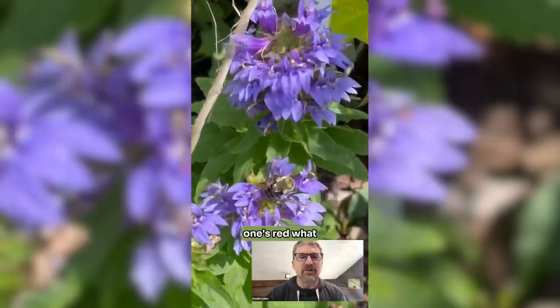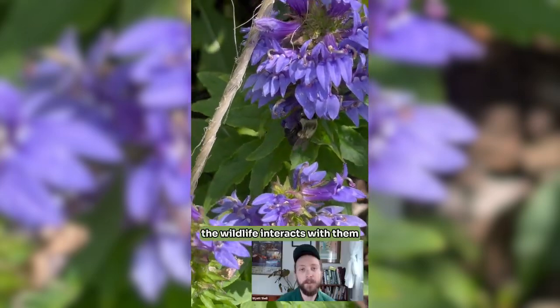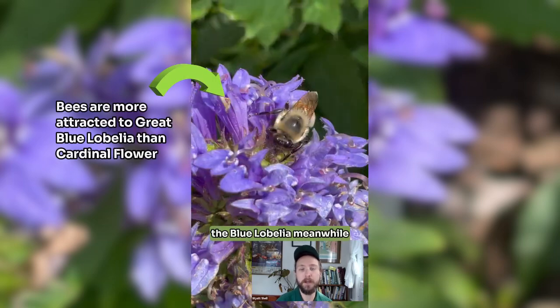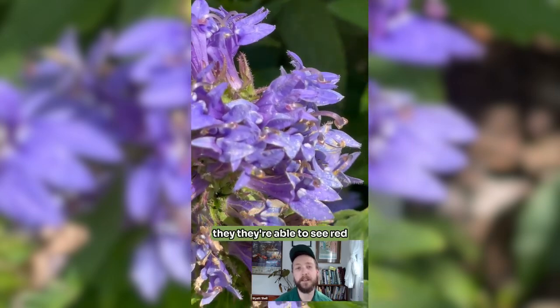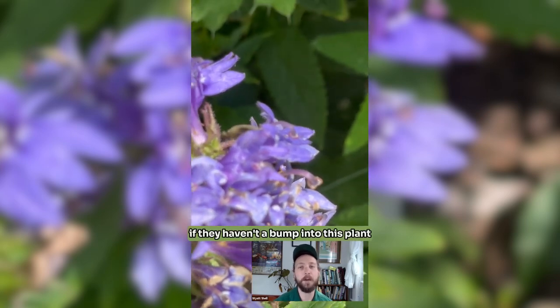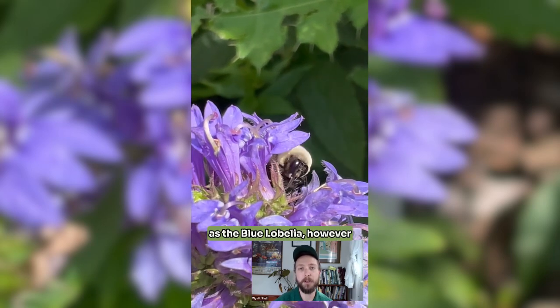One's blue, one's red. How does that impact how the wildlife interacts with them? You'll notice this little bumble bee pollinating all these lobelia, the blue lobelia. Meanwhile, the cardinal flowers are kind of just sitting around. Bees can't actually see red — they're able to see red-adjacent colors like orange and yellow. But when it comes to the reds, if they happen to bump into this plant they might pollinate it, but they're not going to see it as vividly as the blue lobelia.